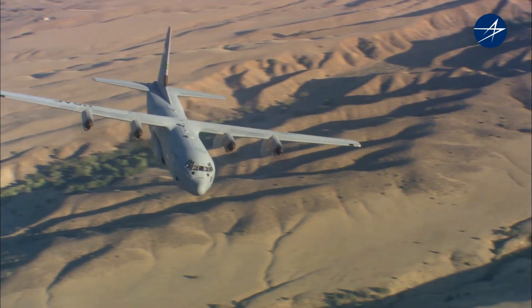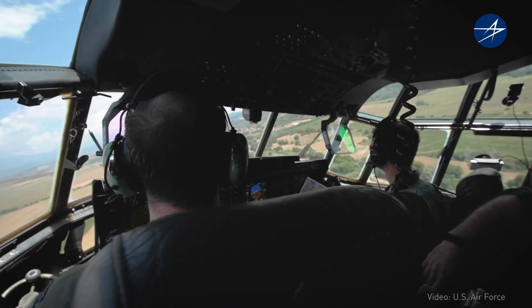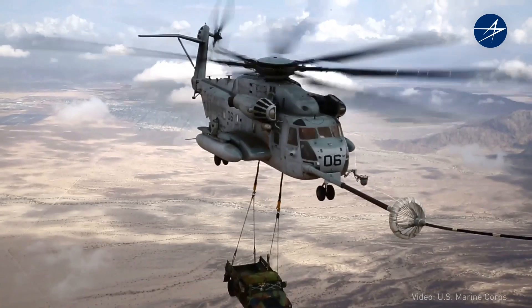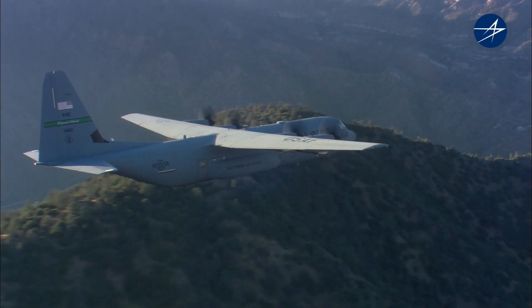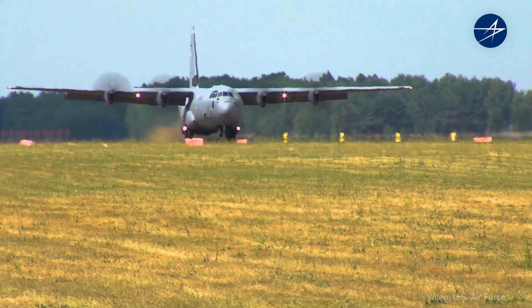The straight wing and turboprop design allows the aircraft to operate at lower altitudes and lower air speeds. We can go slower when we're doing aerial refueling for helicopters, search and rescue. Operating in the mountains, you can take off and land on shorter airfields.